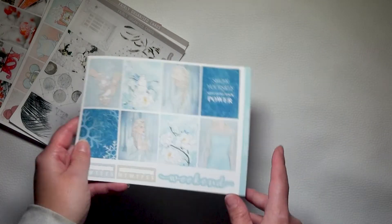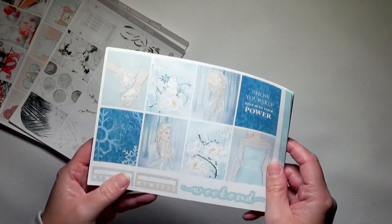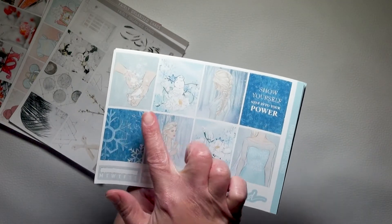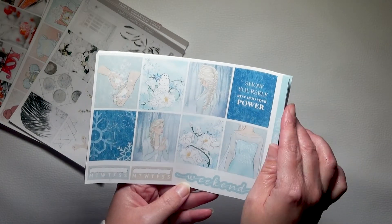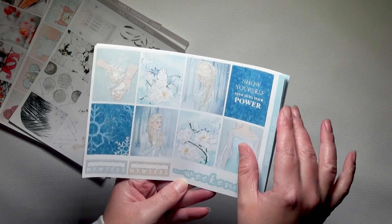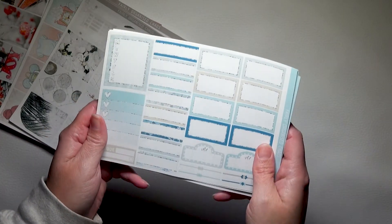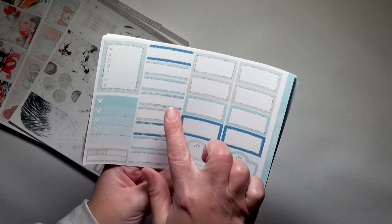Let's start with Power. The first page has the eight full boxes, a quote box, two habit trackers and a weekend banner. Then you've got the boxes page with eight boxes.